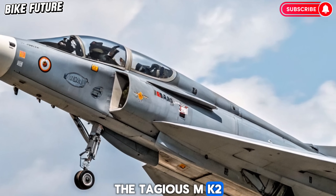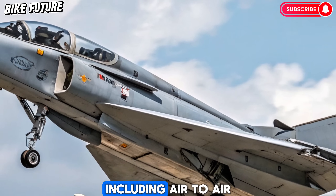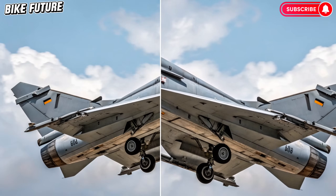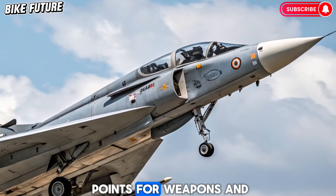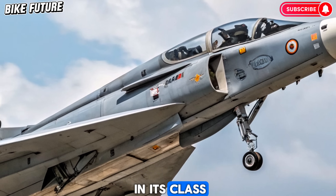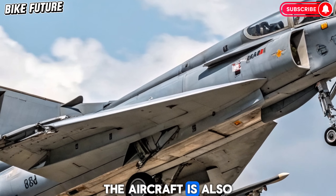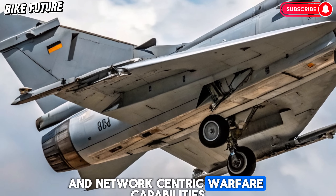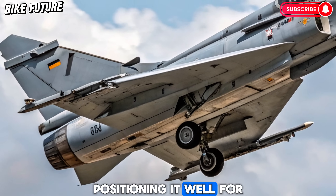Armed to the teeth, the Tejas MK2 can carry a wide array of weapons including air-to-air, air-to-ground, and precision-guided munitions. It has 11 hardpoints for weapons and fuel tanks, making it one of the most versatile fighters in its class. The aircraft is also expected to support electronic warfare pods and network-centric warfare capabilities, positioning it well for modern combat scenarios.